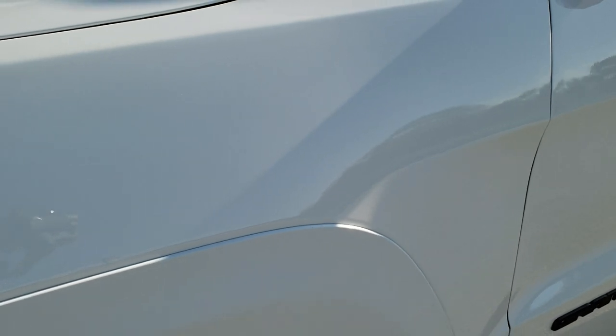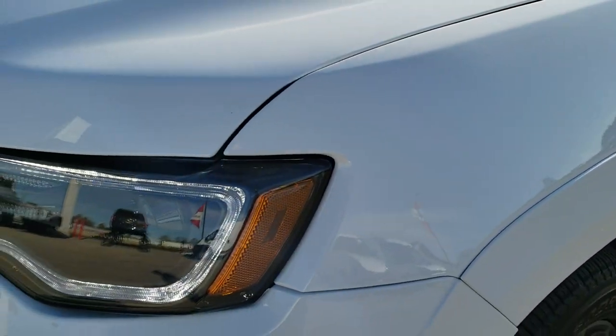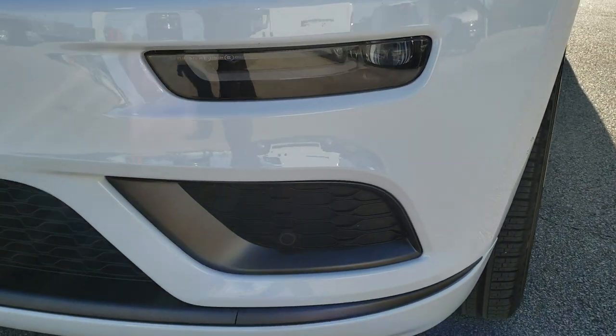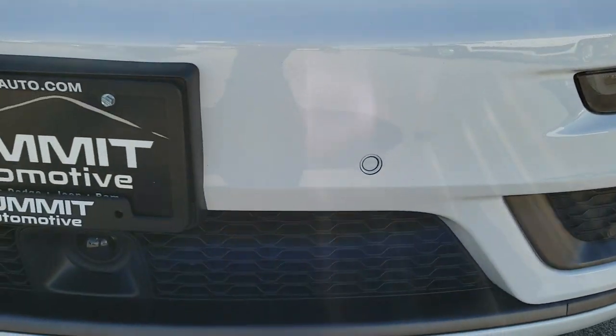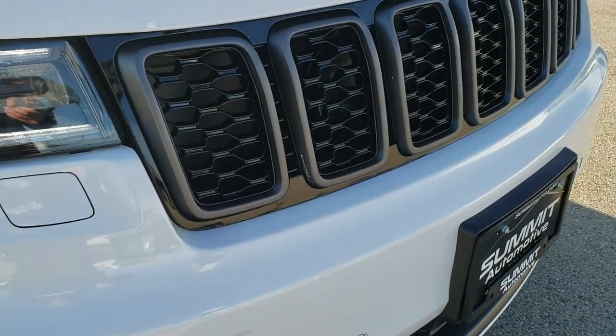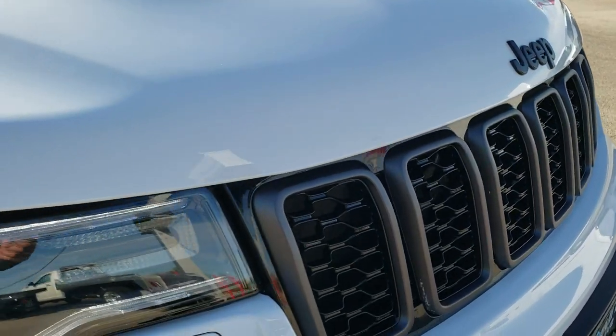Didn't see any dents or dings on that front fender. It has the HID headlamps, the LED running lights, the LED fog lights, the front bumper parking sensors, and the technology package with the adaptive cruise control and forward collision warning.